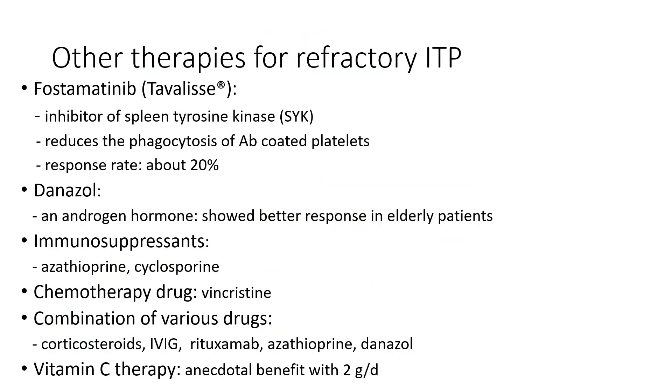When the disease becomes refractory to all treatment, we have limited options, but we have a new medicine: fostamatinib. It is an inhibitor of spleen tyrosine kinase, known as SYK, and it reduces the phagocytosis of antibody-coated platelets. However, the response rate is not as high as other drugs because these patients have already been through all kinds of prior therapy.